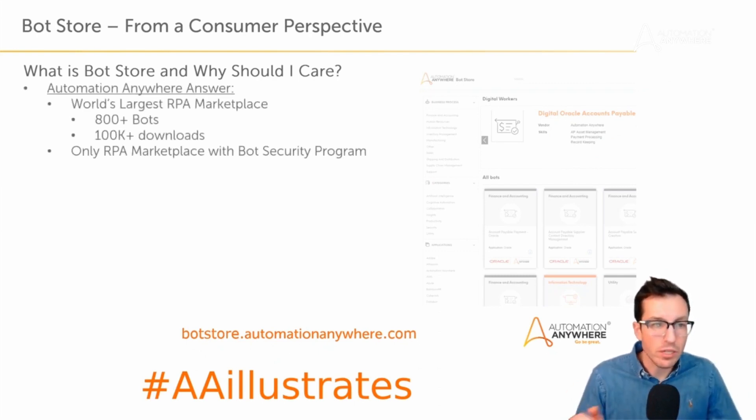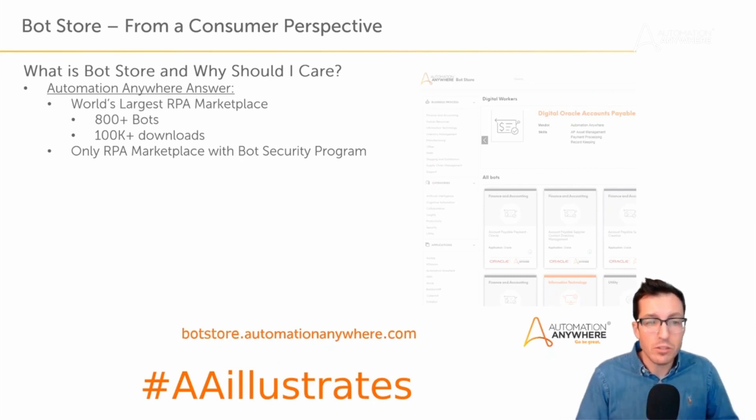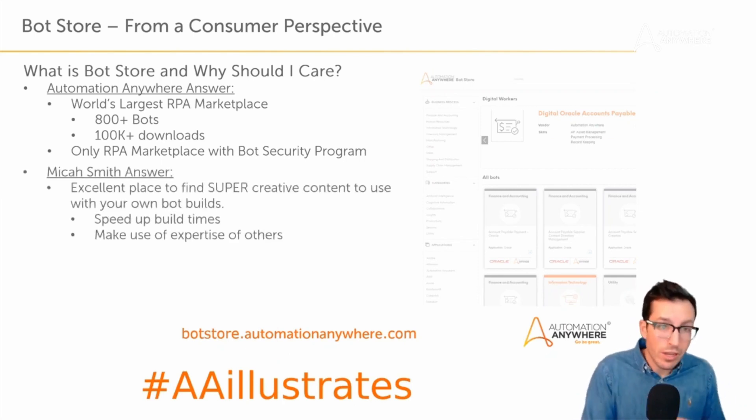The Automation Anywhere answer is that bot store is the world's largest RPA marketplace. There are over 800 bots in the bot store and over a hundred thousand downloads since inception — it's a really big marketplace. It's also the only RPA marketplace with a bot security program, which addresses questions like: how do I know this bot is clean, safe, and secure? The bot security program gives you that confidence, and that doesn't exist in other RPA marketplaces.